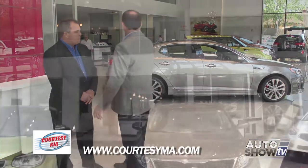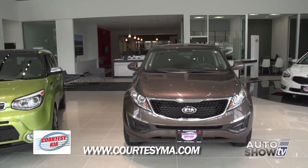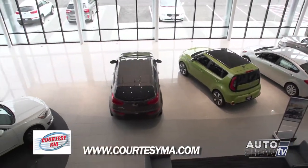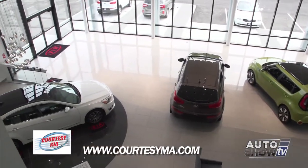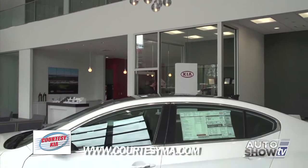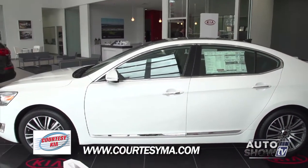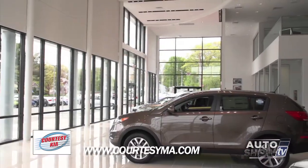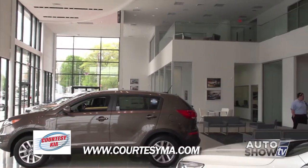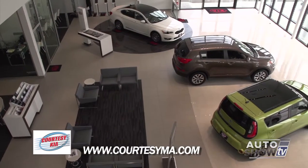Let's start with the showroom — it's spectacular. You've got two levels, a lot of glass. This is actually a Kia design called the Gallery Program, and this is what Kia considers to be the ultimate Kia experience for a customer. It's really something else, and we're very excited about having the opportunity to do business here.